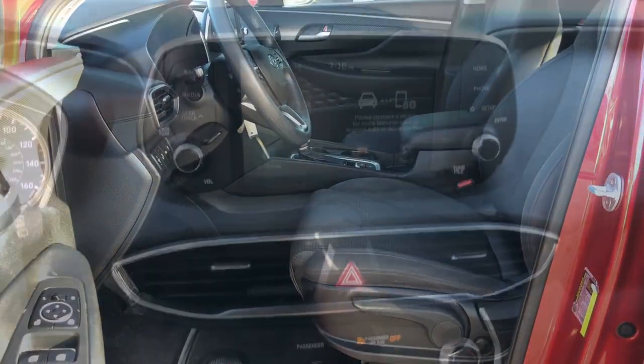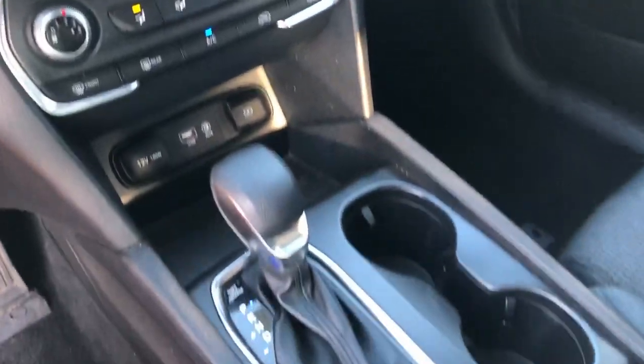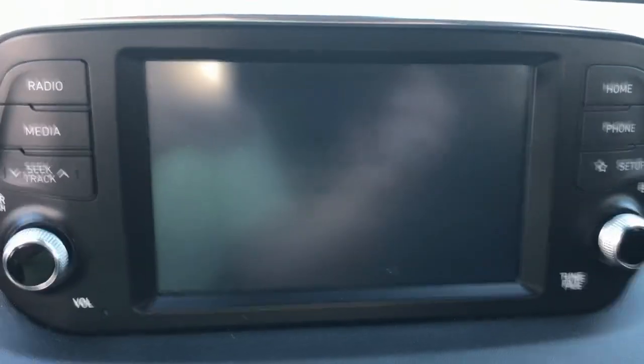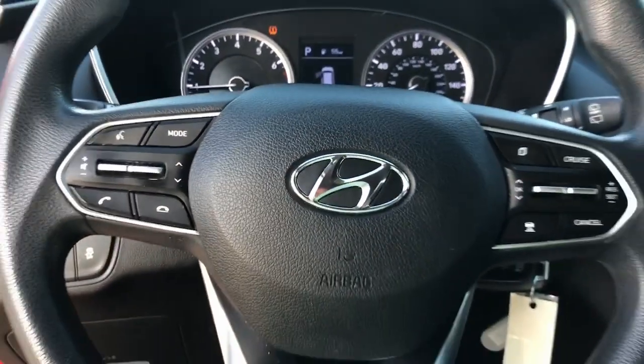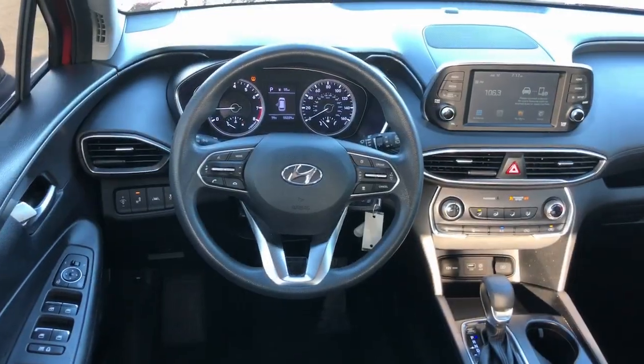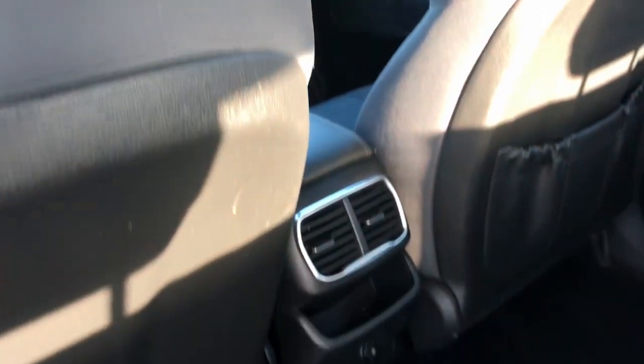Steering wheel audio controls, blind spot monitor, aluminum wheels, Bluetooth connection, and stability control make getting from point A to point B a thing of beauty in this refined and capable Santa Fe. Come in for a fun and easy test drive — our team will make it the best part of your day.